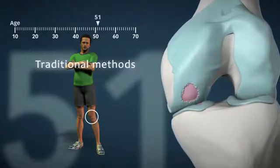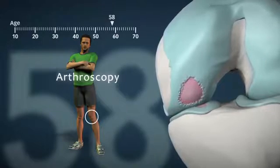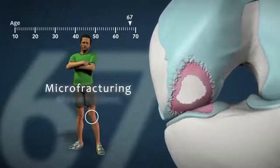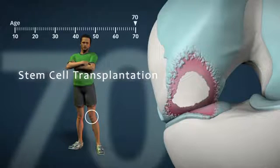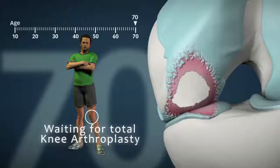It's been proven that current available methods for treatment of early localised defects have failed to achieve satisfactory, long-lasting results. In most of the cases, patients will have to live with pain and reduced activity and wait until the knee joint has deteriorated so much that the whole knee needs to be replaced with a knee prosthesis.